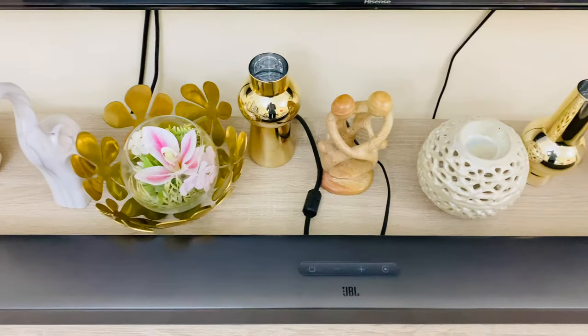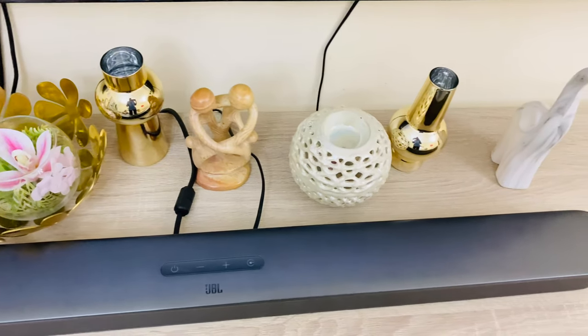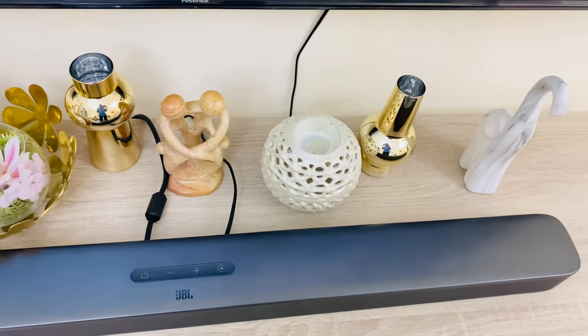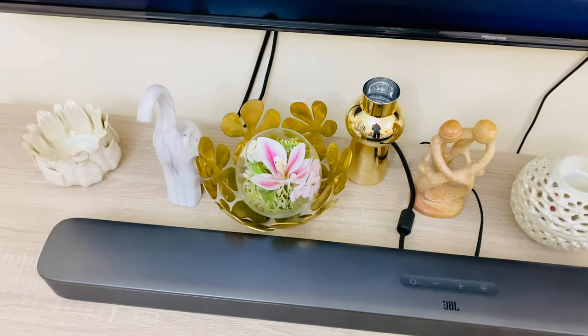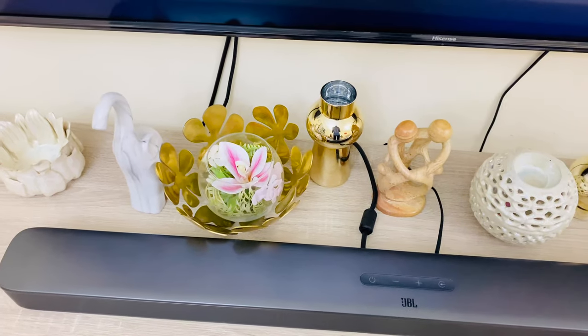This is the decor I will use to decorate the TV stand. For this decor I bought some pieces from IKEA, some I got from Homebox and Home Center.